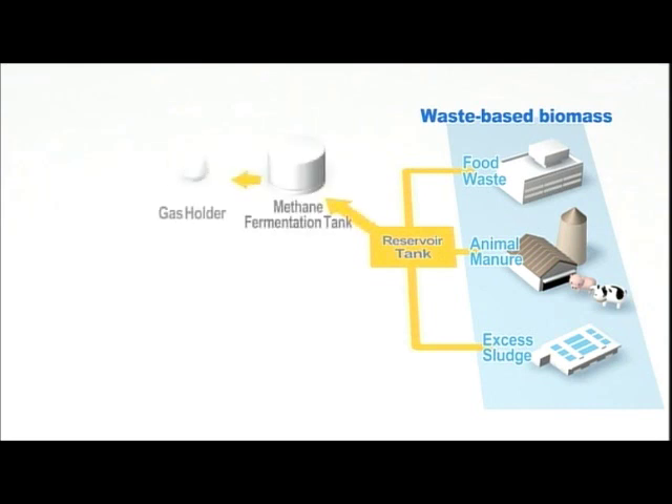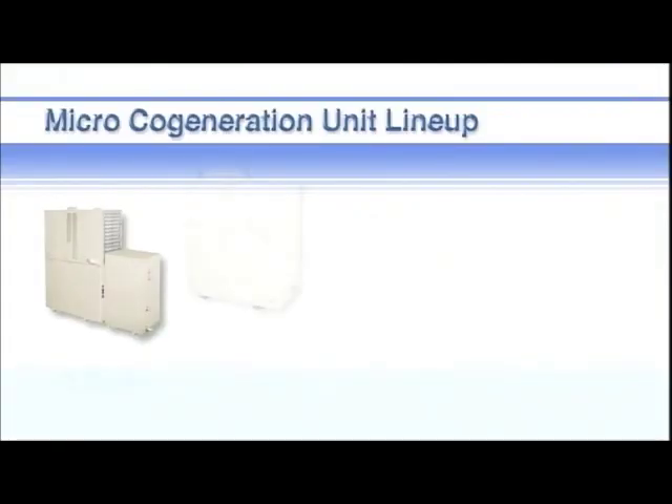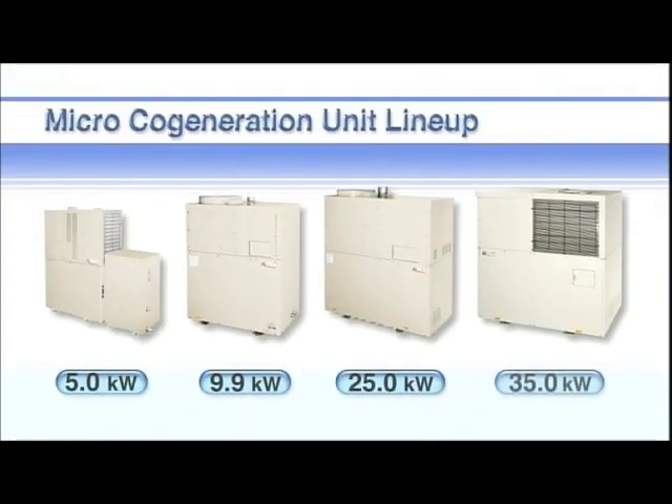Yanmar's lineup also includes biogas cogeneration systems that provide electricity and hot water using methane based gas from hot springs, or biogas derived from livestock manure, food waste or sewage sludge. The micro cogeneration system is available in capacities from 5 to 35 kilowatts to meet a wide range of needs.